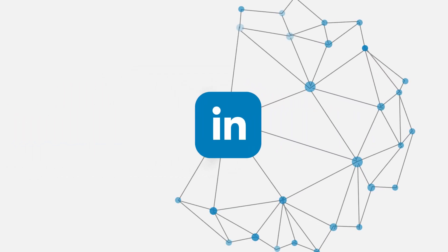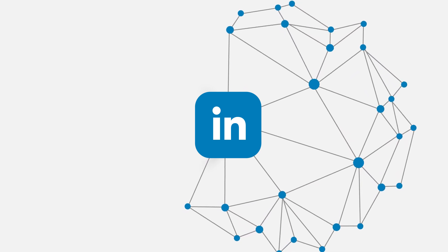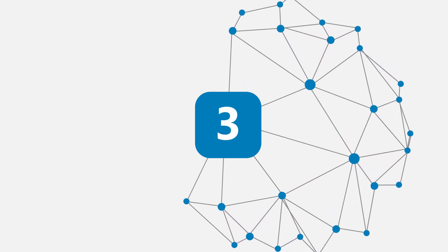On LinkedIn, the world's largest professional network, it's as easy as 1-2-3 to boost your authenticity.